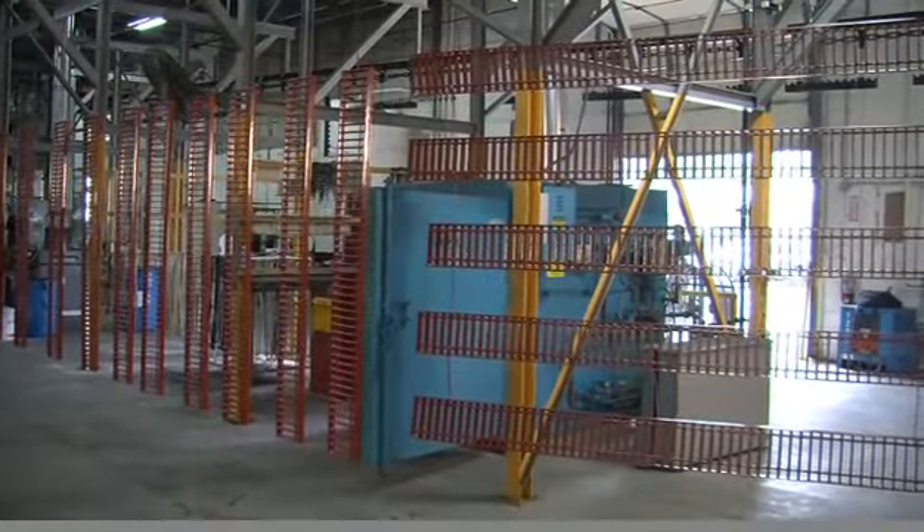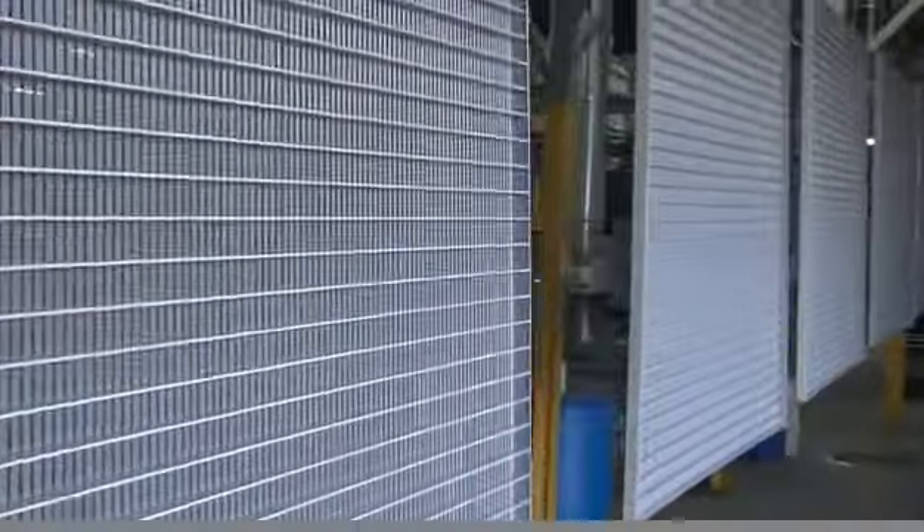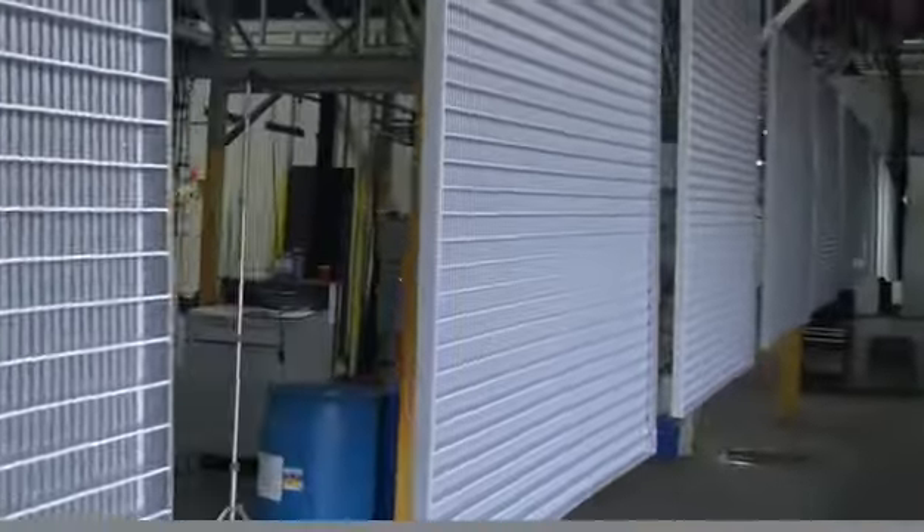While the line is compact, it can handle parts up to 24 feet long by 6 feet deep. The line runs at 2.5 to 3.5 feet per minute.